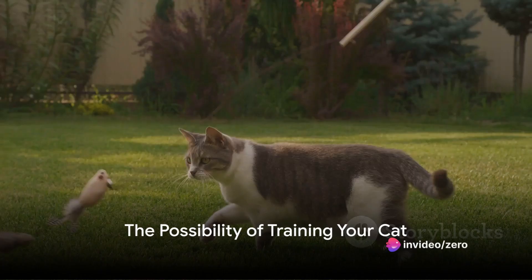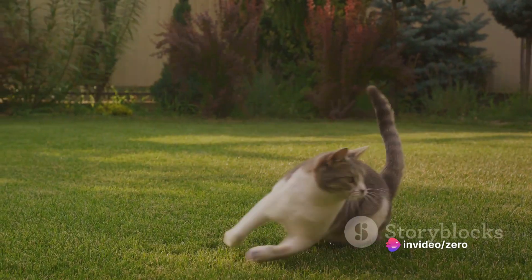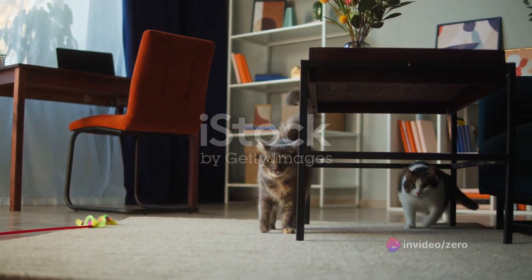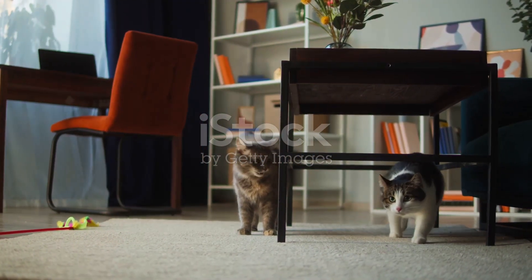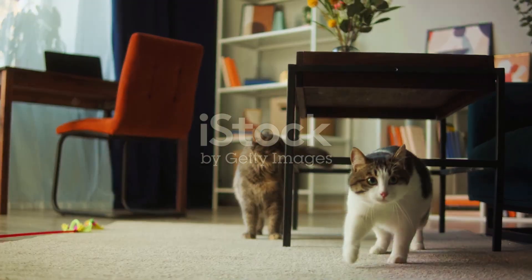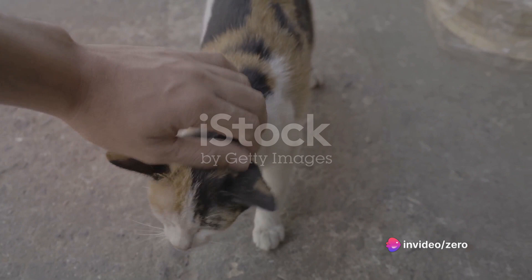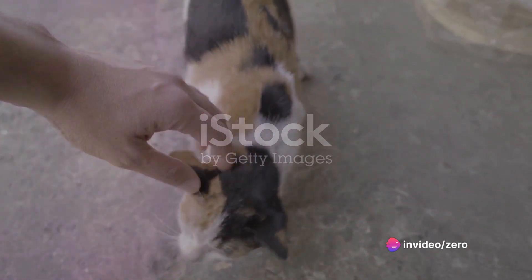Have you ever pondered the possibility of your feline friend performing tricks just like their canine counterparts? Cats, known for their independence and at times aloofness, may not be the first pet you think of when it comes to training. However, they are highly intelligent creatures capable of learning new tricks and commands.